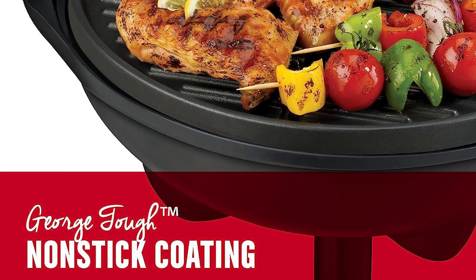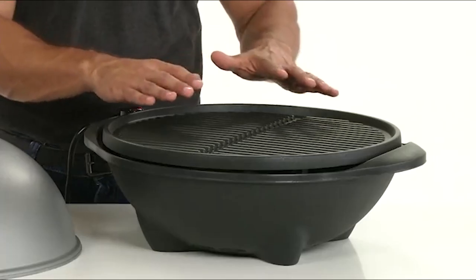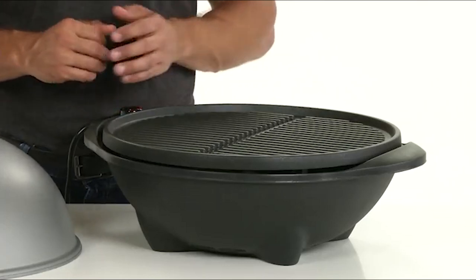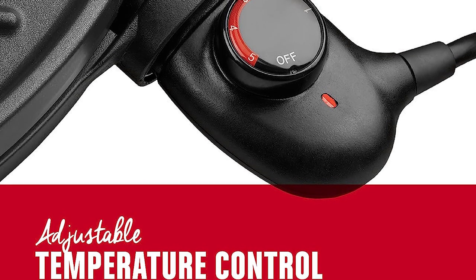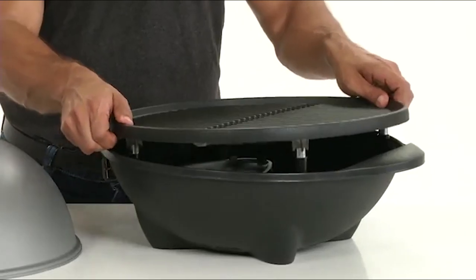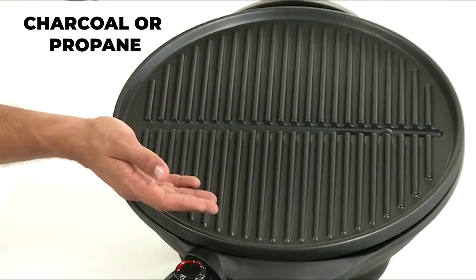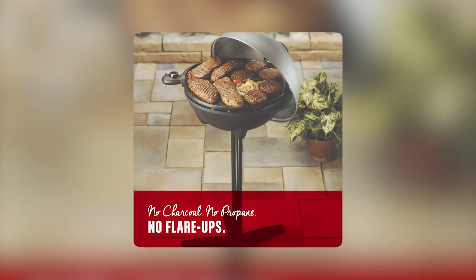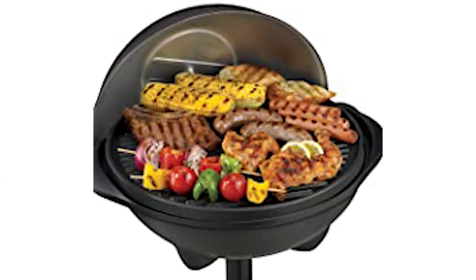Featuring the George Tough non-stick coating, this grill is not only durable but also easy to clean. You can enjoy cooking without the need for excess butter or oil, promoting healthier eating habits. The adjustable temperature control with five heat settings provides versatility and precision in cooking various types of food, ensuring optimal results every time. As an electric grill, it operates without charcoal or propane, eliminating flare-ups and making it suitable for apartments. The grill also comes with a three-year limited warranty, offering peace of mind and ensuring quality performance for years to come.